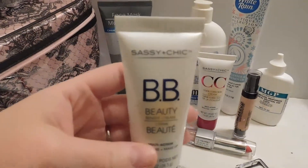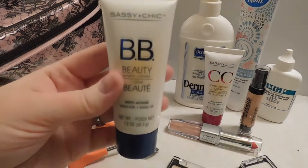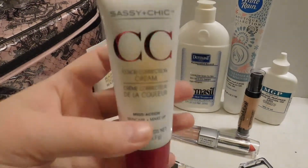I also picked up the Sassy Chic BB Cream. I got mine in the shade Light. Same goes for this but this is the CC Cream.